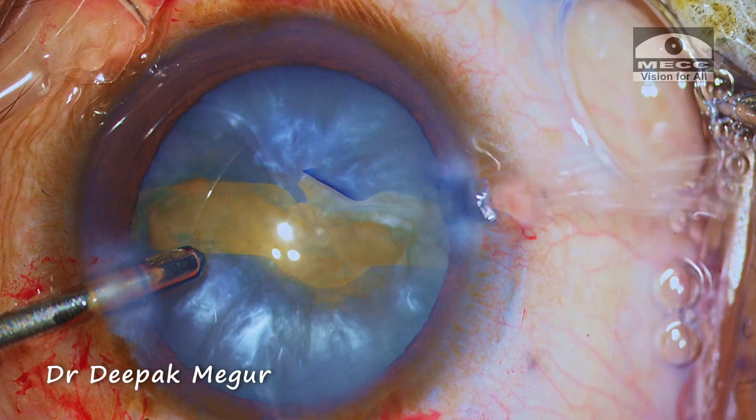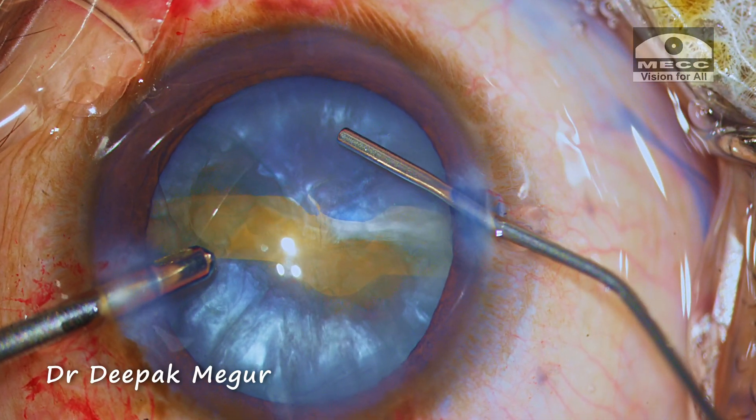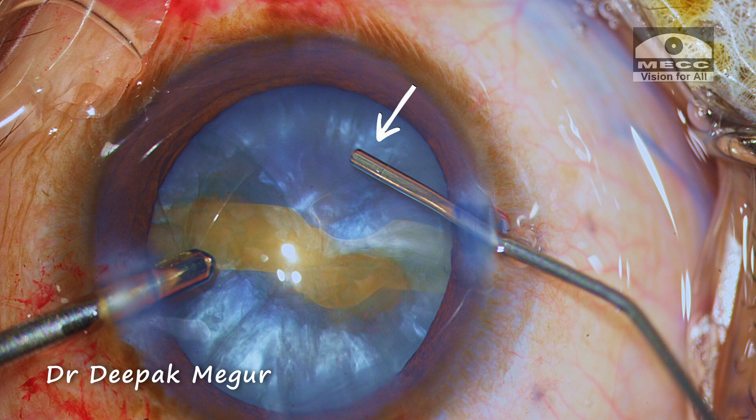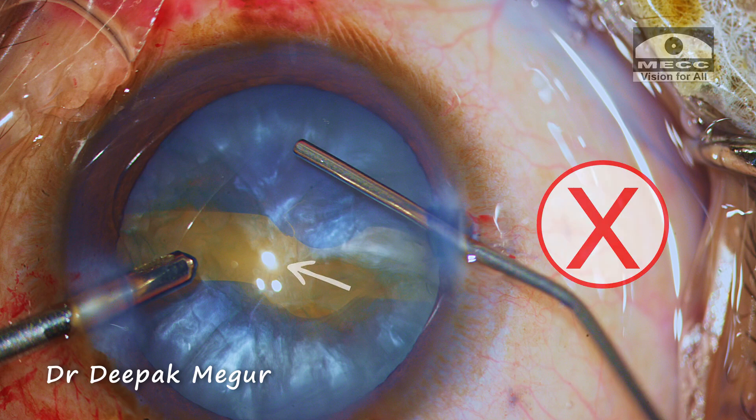Before switching hands, OVD is injected to prevent shallowing of the anterior chamber. Please note the position of the cannula — the OVD is injected above the anterior capsule. If we inject in the opening below the anterior capsule, the chances are the tear can extend posterior to the equator.